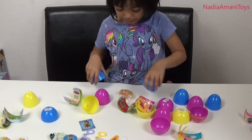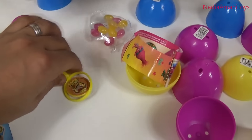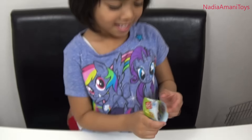Let's open it! Whoa! Some more candy — what's that? Is that a pencil? Rubble topper? Yes! Check it out guys! Let's have a look — it comes with more stickers! Who's that, Amani? Is that Marshall? No, it's Rubble! Is it Rubble? Yes!